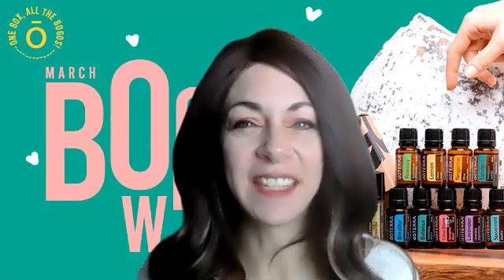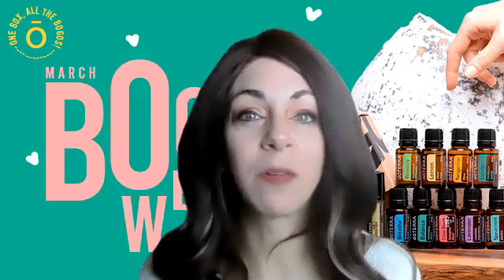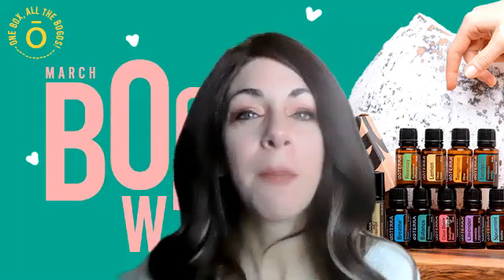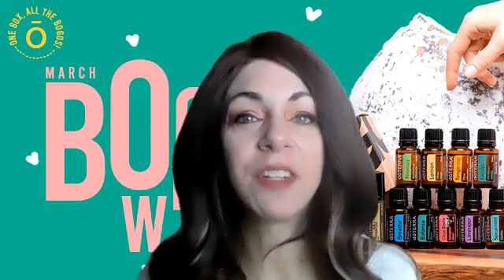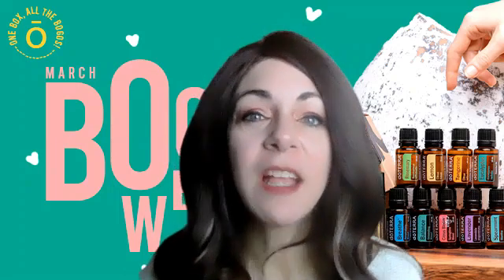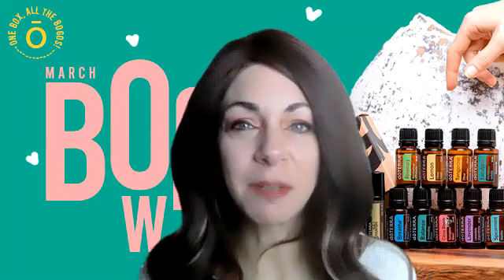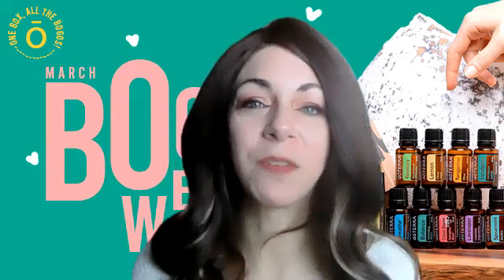Good morning, this is Dr. Allison and today we are talking about doTERRA's BOGO for March 24th, which is buy a blue tansy and get a lavender and roman chamomile for free. The BOGO box is still available so you can get that, or you can purchase just the blue tansy and get those two oils for free.